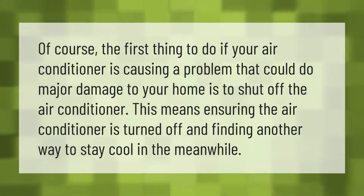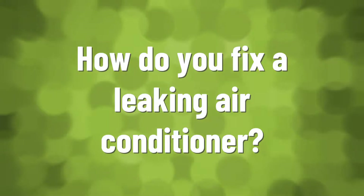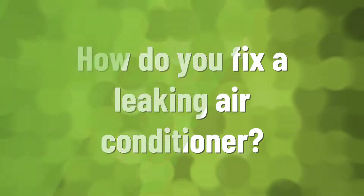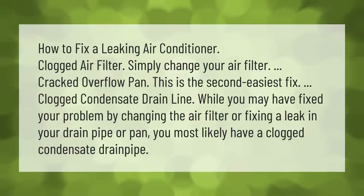Of course, the first thing to do if your air conditioner is causing a problem that could do major damage to your home is to shut off the air conditioner. This means ensuring the air conditioner is turned off and finding another way to stay cool in the meanwhile.